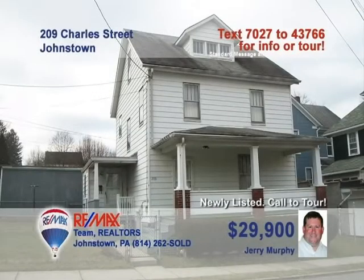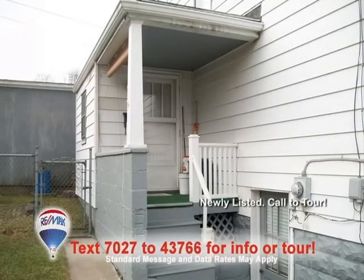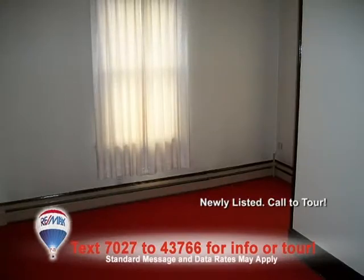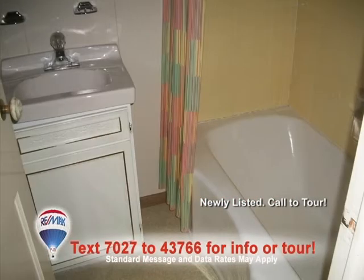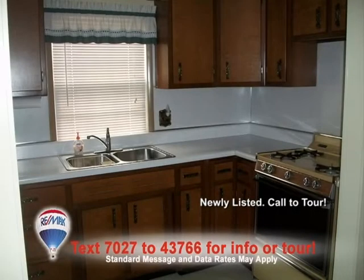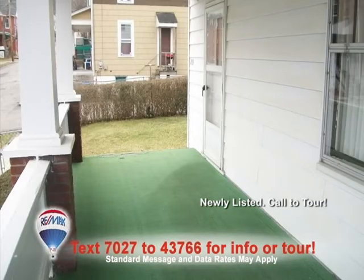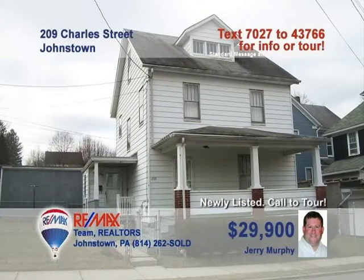Jerry Murphy says this well-maintained Moxham home would make a great starter or first investment. This three-bedroom, two-bath home is spotless inside and out and has been used as a single-family home. With a little elbow grease, this could become a duplex with separate entrances and could provide extra income. You'll love the eat-in kitchen, carpeted dining room, and living room. Two covered porches and a walk-up attic, too. Call Jerry for all the details.